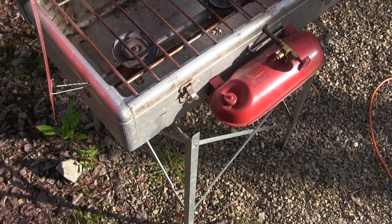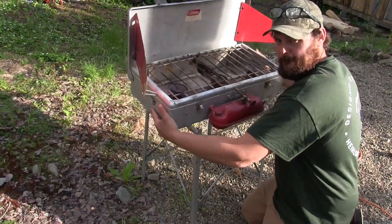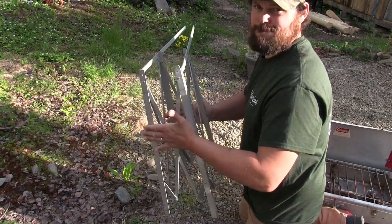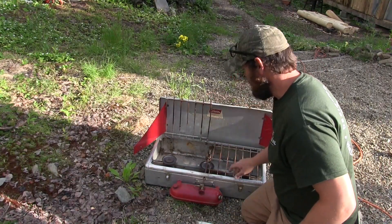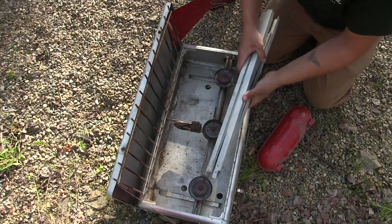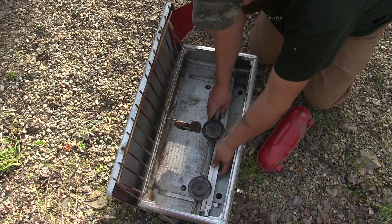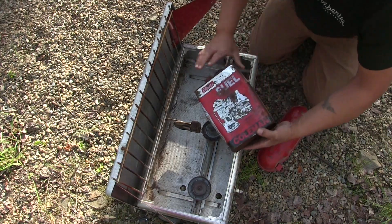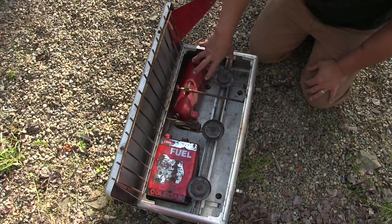The stand that it sits on folds up and goes inside of the stove itself. It is a little tricky to fold up, but it's got two separate grates, which is cool — I've never seen two separate grates. Not only does the stand fit right up underneath the burners, but there's enough room for an entire can of Coleman fuel and the fuel tank.